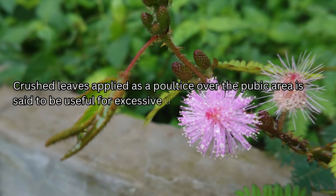Crushed leaves applied as a poultice over the pubic area is said to be useful for excessive urination.